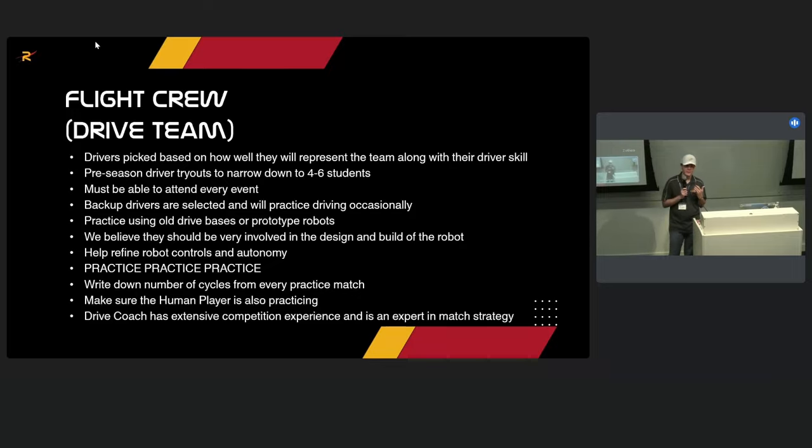Practice, practice, practice. The easiest way to perform better at an event is to have drivers with a lot of experience. If all you have is carpet rolled out, that's worth a lot. If you can only build wooden field elements, do that. If you only have half a field, that's way more valuable than saying 'we'll figure it out at the event.' We write down the number of practice cycles from every single match we practice and record any robot issues, because if we don't fix them, they'll come back in competition.